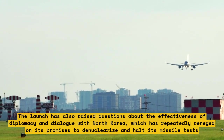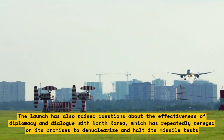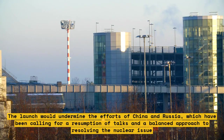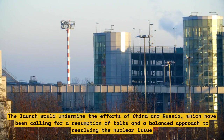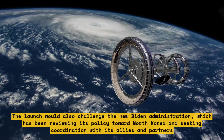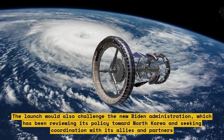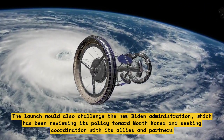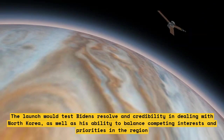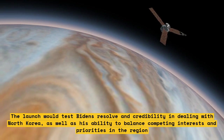The launch would undermine efforts by China and Russia, which have been calling for a resumption of talks and a balanced approach to resolving the nuclear issue. It would also challenge the Biden administration, which has been reviewing its policy toward North Korea and seeking coordination with allies and partners, testing Biden's resolve and his ability to balance competing interests and priorities in the region.